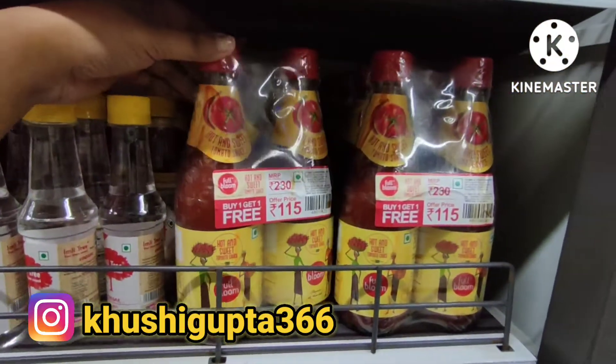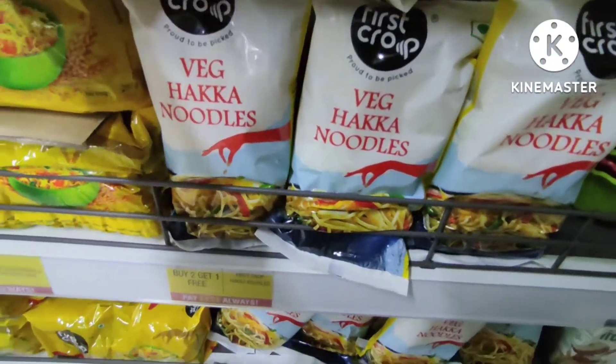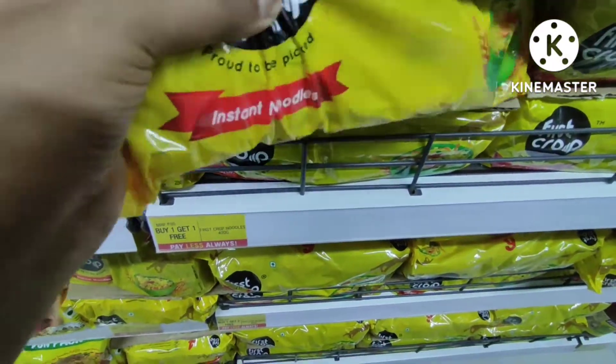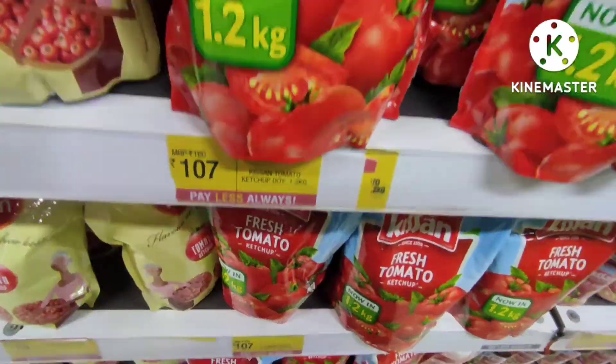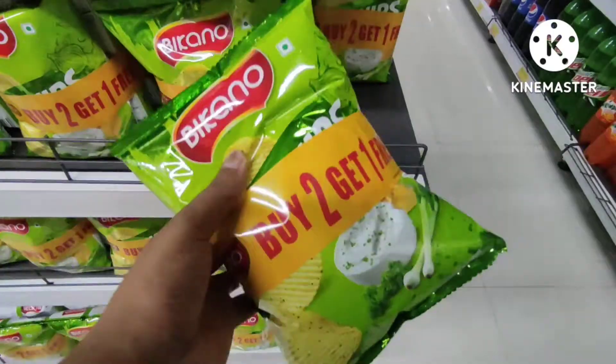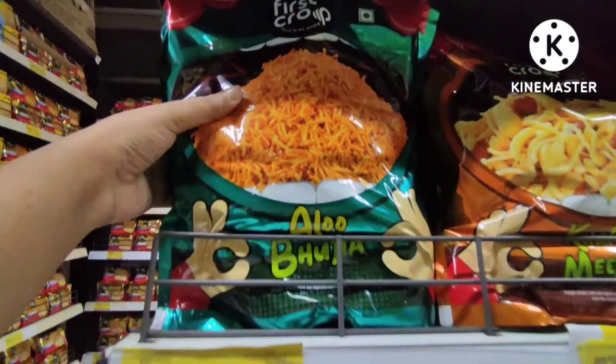Hello everyone, welcome to my channel Blogmatic Khushi. Today's video is going to be on Vishal Megamart grocery items. There is a lot of good food with almost 50% discount on more products, so let's see this video.